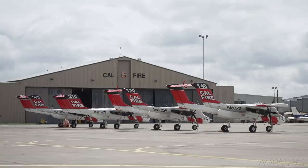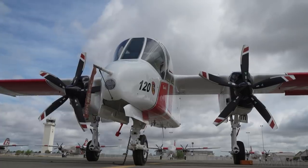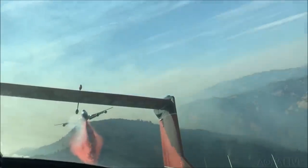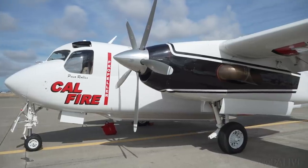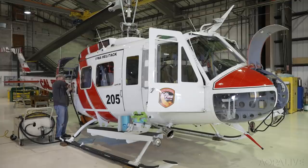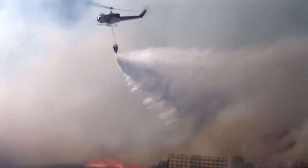The fires are fought using former military aircraft. Up above the fire, the OV-10 Bronco commands the scene, directing aircraft and ground resources to contain the blaze. Down below, the S-2T drops retardant on the fire, while the UH-1H Super Huey helicopters deliver firefighters and dump water on the scene.